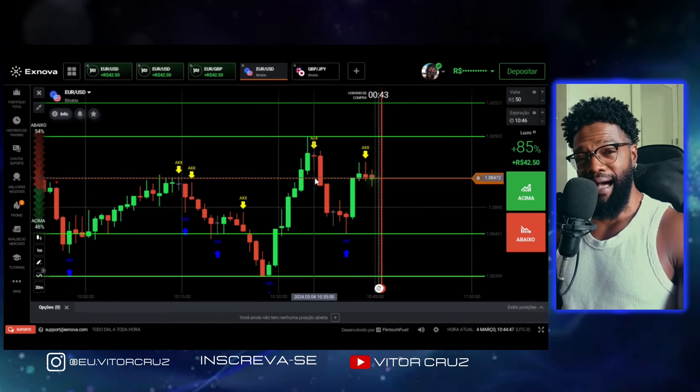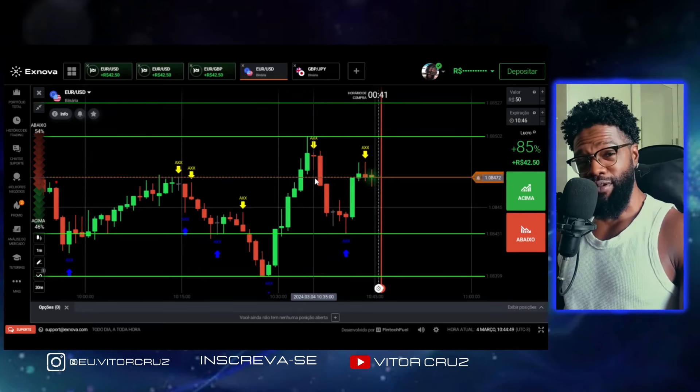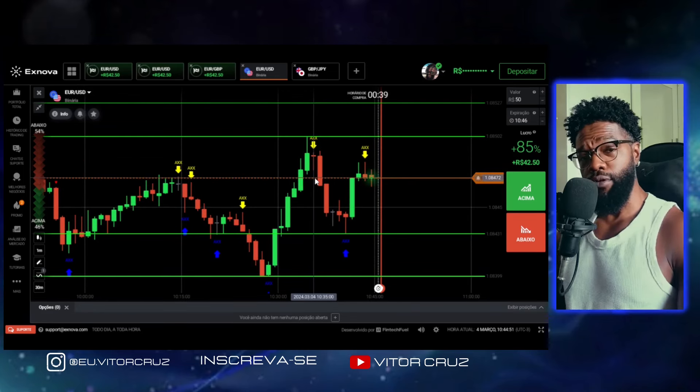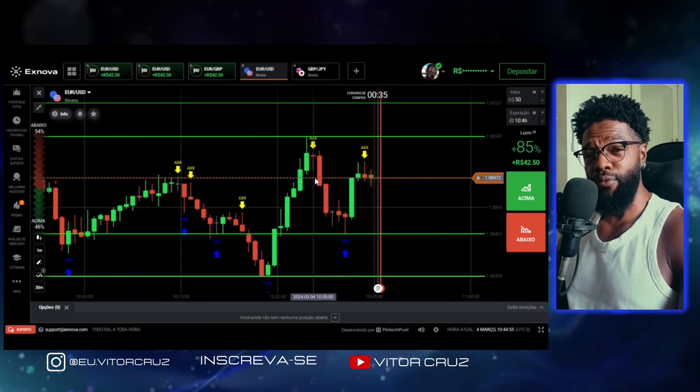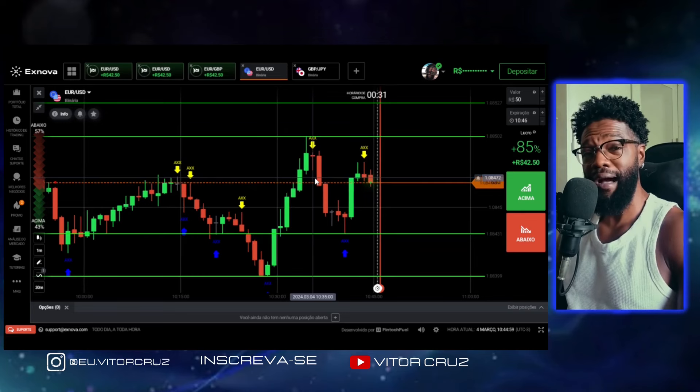Fala, minha rapaziada. Sejam muito bem-vindos ao canal. Meu nome é Vitor. E hoje eu tô trazendo mais um script brabo aqui da Exnova pra você fazer uma grana marota.